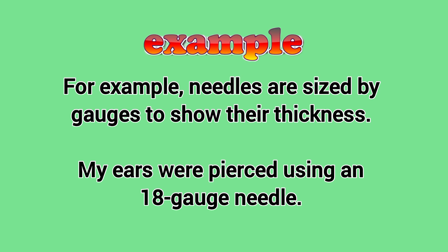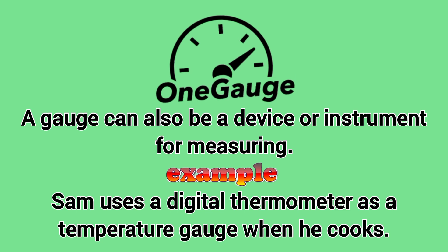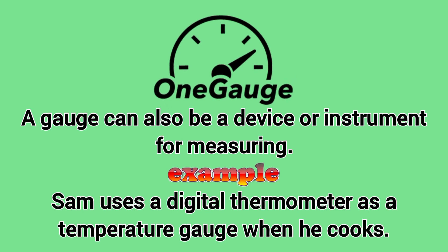My ears were pierced using an 18-gauge needle. A gauge can also be a device or instrument for measuring. Sam uses a digital thermometer as a temperature gauge when he cooks.